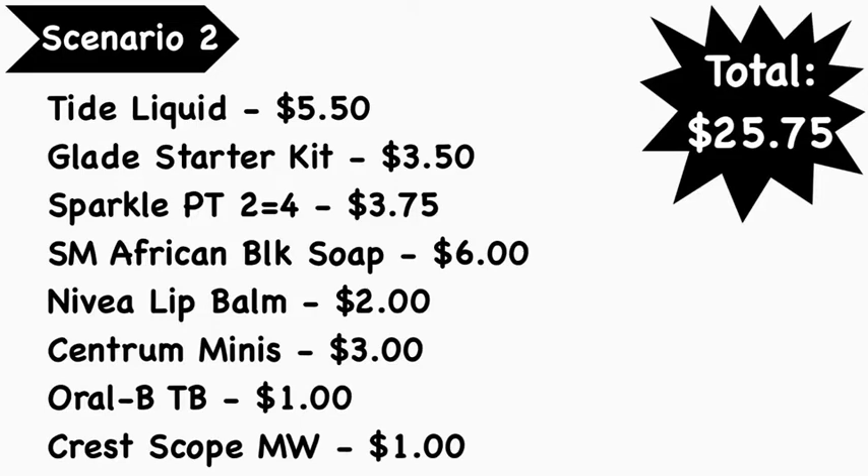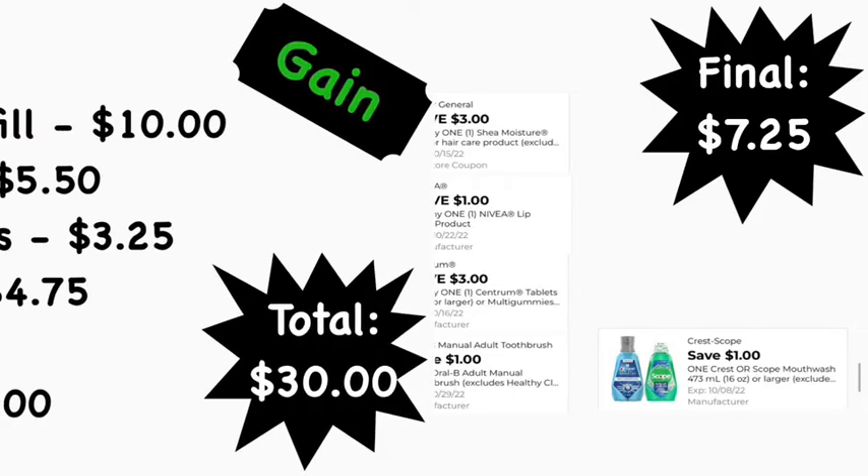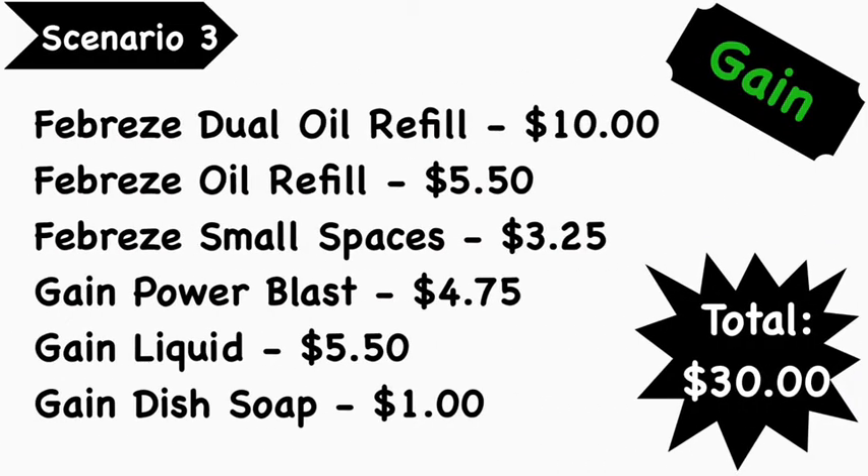Here are the digital coupons you'll need: the $5/$25 digital coupon, $1.00 Tide liquid digital coupon, $2.50 Glade digital coupon, $1.00 Sparkle digital coupon, $3.00 Dollar General Shea Moisture digital coupon, $1.00 Nivea lip care digital coupon, $3.00 Centrum digital coupon, $1.00 Oral-B digital coupon, and $1.00 Crest Scope digital coupon. Final cost is $7.25.